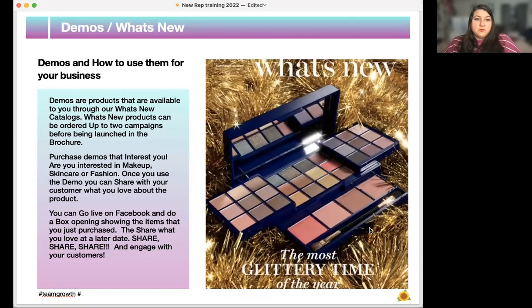Demos and what's new. Demos are products available through your what's new catalog, which you'll get when you submit an order through your back office. What's new products can be ordered up to two campaigns before being launched in the physical brochure or online. Purchase demos that interest you — whether makeup, skincare, or fashion. Once you use the demo, you can share with your customers what you love about the product. You can go live on Facebook and do a box opening showing the items you just purchased, then share what you love at a later date and engage with your customers.